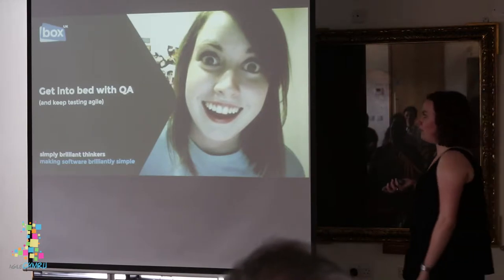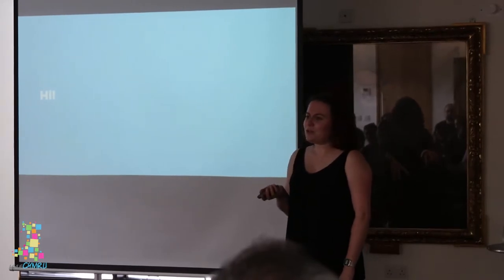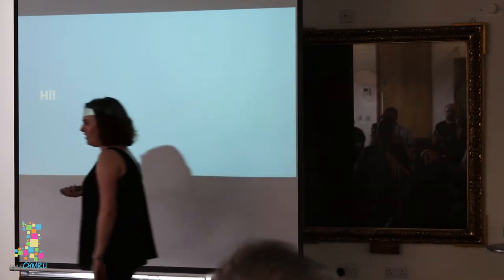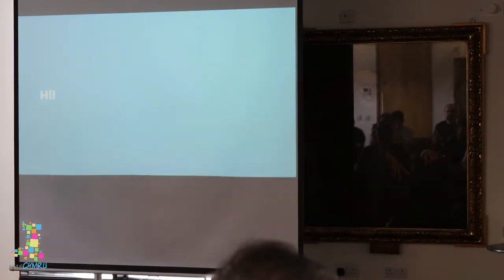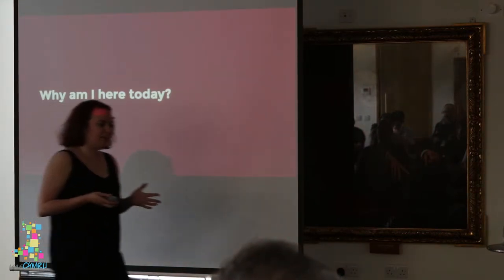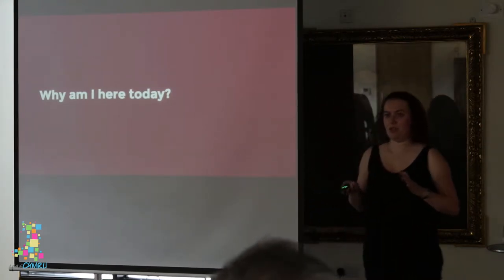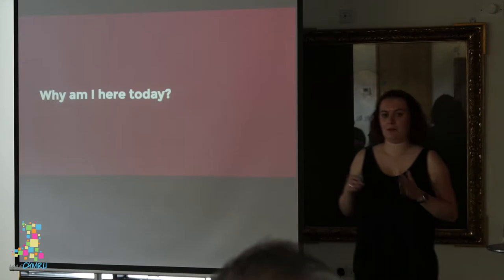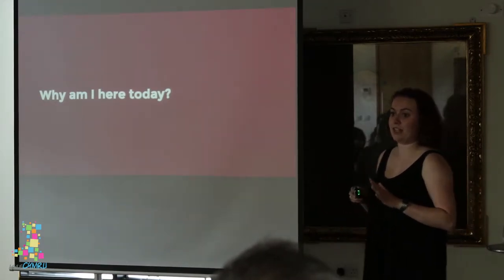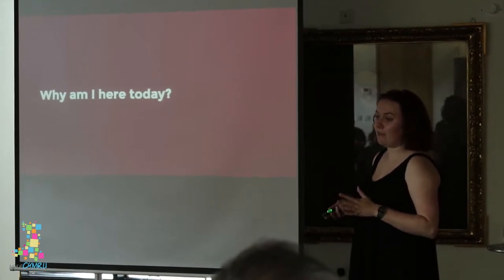Some of you may be a bit confused by the slightly provocative title of my talk, but I assure you that it is all going to make sense by the end of it. I'm here to talk to you today about why you should build a collaborative and integrated relationship between your software developers and your QA testers in order to ensure the success of your project.